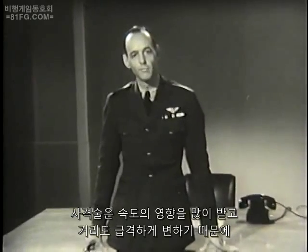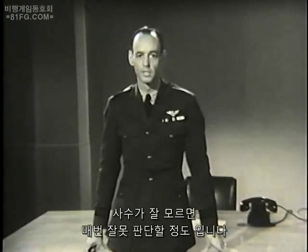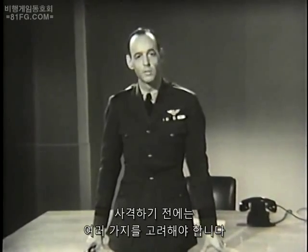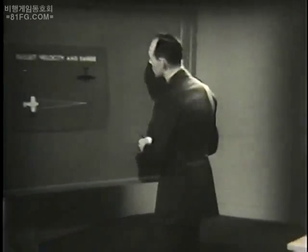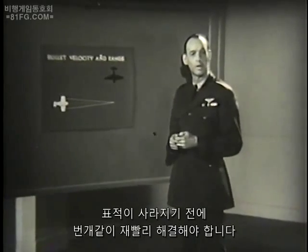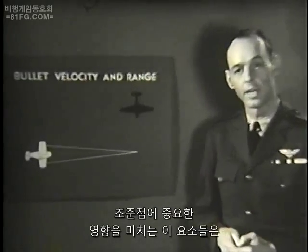The speeds involved are so great, and the range changes so rapidly, that the uninformed gunner is deceived at every turn. There are several considerations to make before firing. Each presents a problem. All must be solved with lightning rapidity before the target is gone.